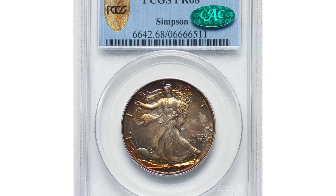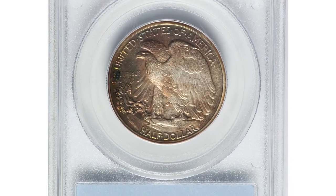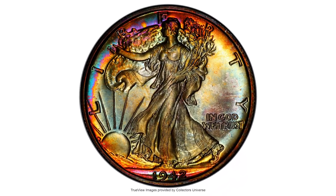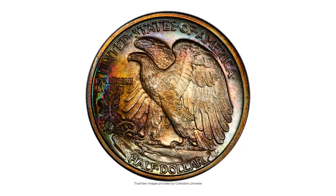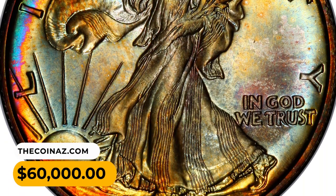Number 2: This is a vividly rainbow-toned 1942 Walking Liberty half dollar graded PR68 by PCGS — an elusive CAC-endorsed PR68 example of the final year proof Walking Liberty half dollar. Each side is beautifully preserved showing pristine mirrors and satiny devices, all cast in vivid rainbow toning. Eye appeal is stunning. It ended up selling for $60,000.